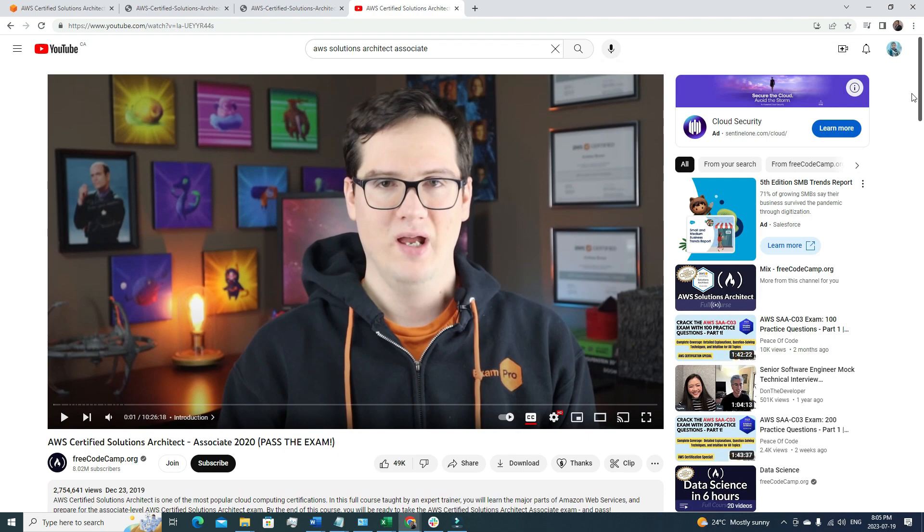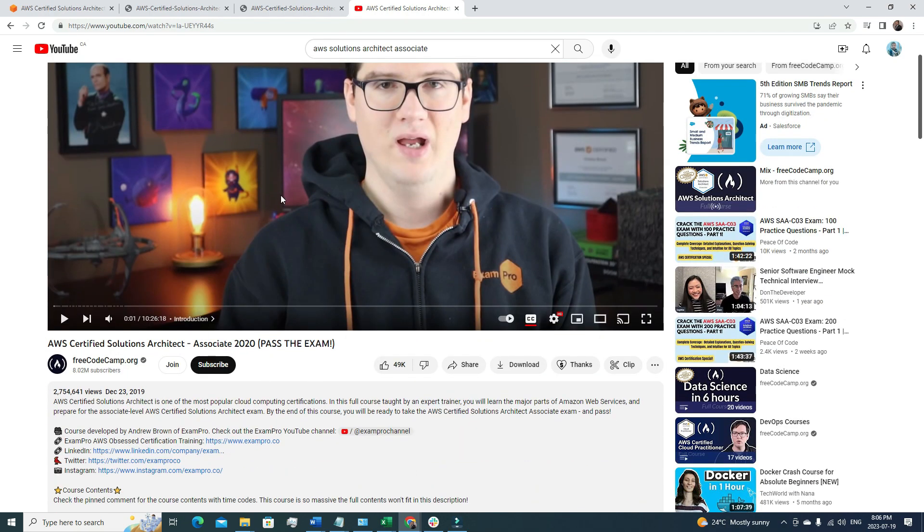The next resource I highly suggest is a video titled 'AWS Certified Solutions Architect Associate 2020 — Pass the Exam' from freeCodeCamp.org. Even though it's from 2020, it's still very relevant. The video is 10 hours and 26 minutes long, but trust me, every single minute is worth it — I have gone through this video myself and it's awesome. It covers all the nitty-gritty details required for this AWS Solutions Architect Associate certification. I'll add the link in the description.